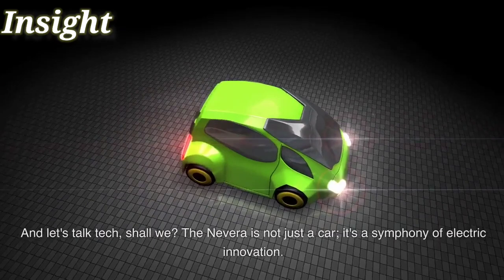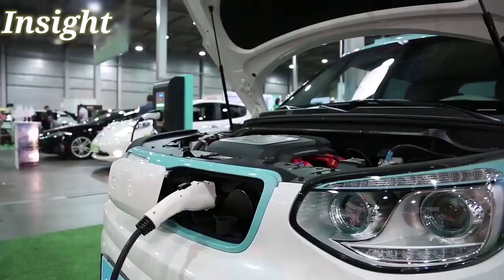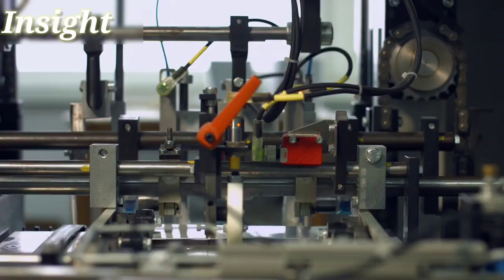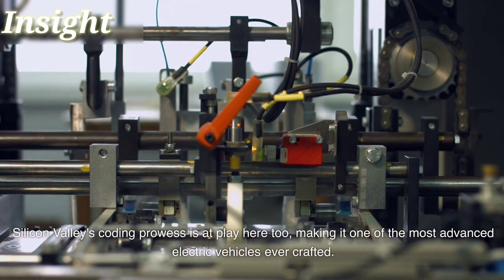Let's talk tech. The Nevera is not just a car — it's a symphony of electric innovation. Four electric motors, one for each wheel, powered by a massive 120 kWh battery pack. Silicon Valley's coding prowess is at play here too, making it one of the most advanced electric vehicles ever crafted.